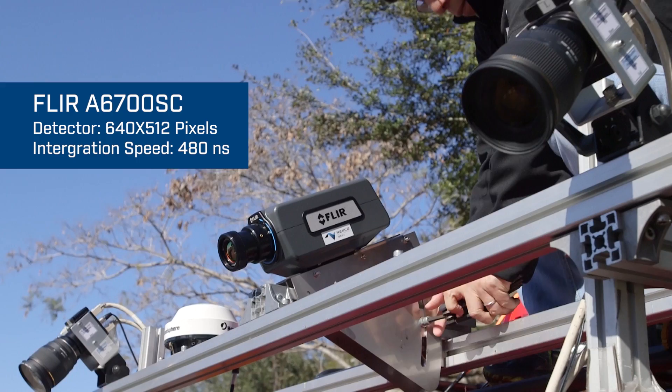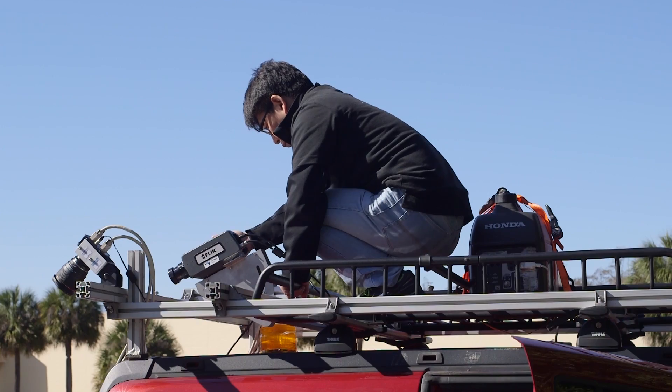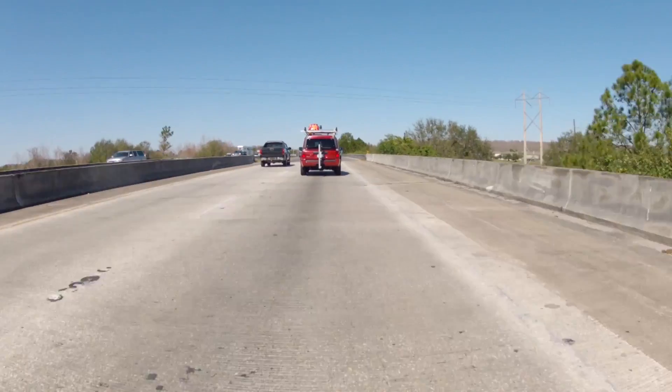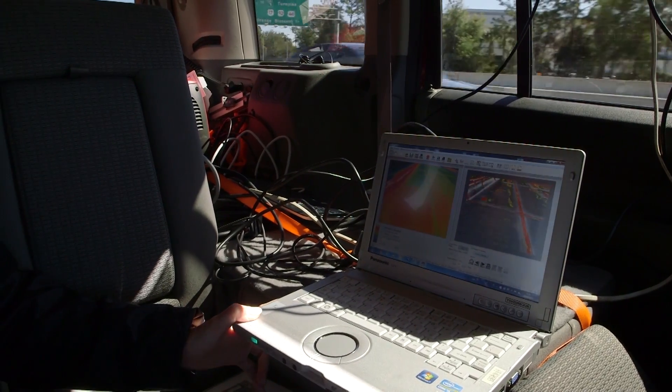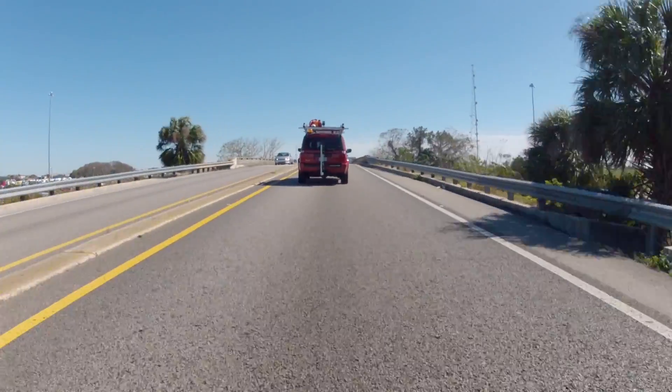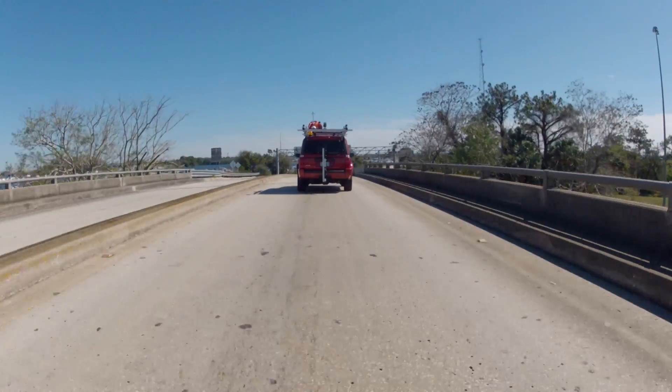Nexco West's bridge deck scanning system is a mobile system using a FLIR infrared camera on top of the vehicle, scanning the bridge deck surface at 50 miles per hour, so we don't have to close the lane at all during the field data collection. It takes just a couple of minutes to scan the bridge surface for a one-mile-long bridge.